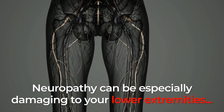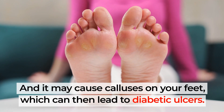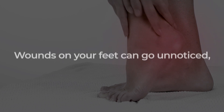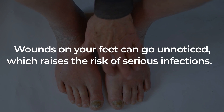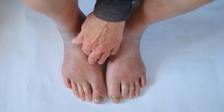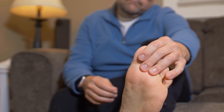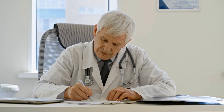Neuropathy can be especially damaging to your lower extremities, and it may cause calluses on your feet, which can then lead to diabetic ulcers. As diabetic neuropathy may create a loss of sensation in your limbs, wounds on your feet can go unnoticed, which raises the risk of serious infections. So, those suffering from chronic high blood sugar need to be especially mindful to inspect, clean, and look after the health of their feet daily. And this is why diabetic neuropathy socks may be just what the doctor ordered.